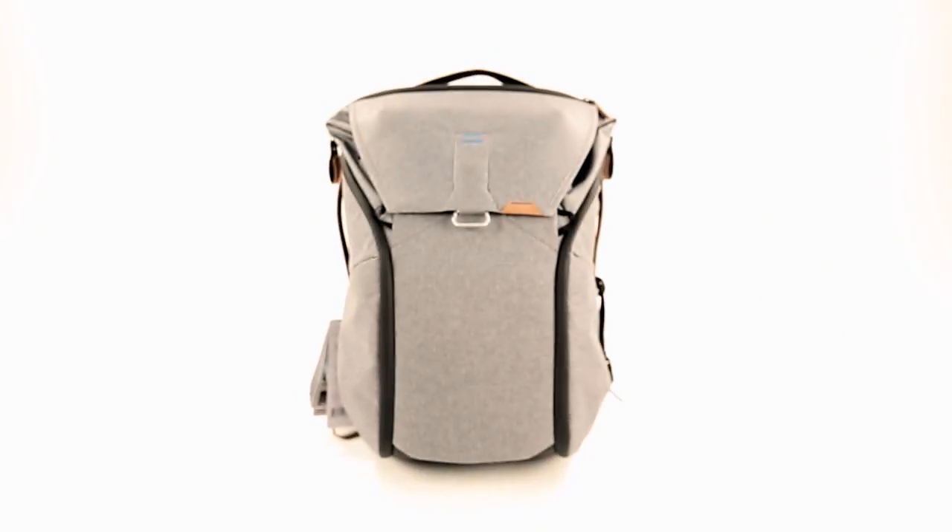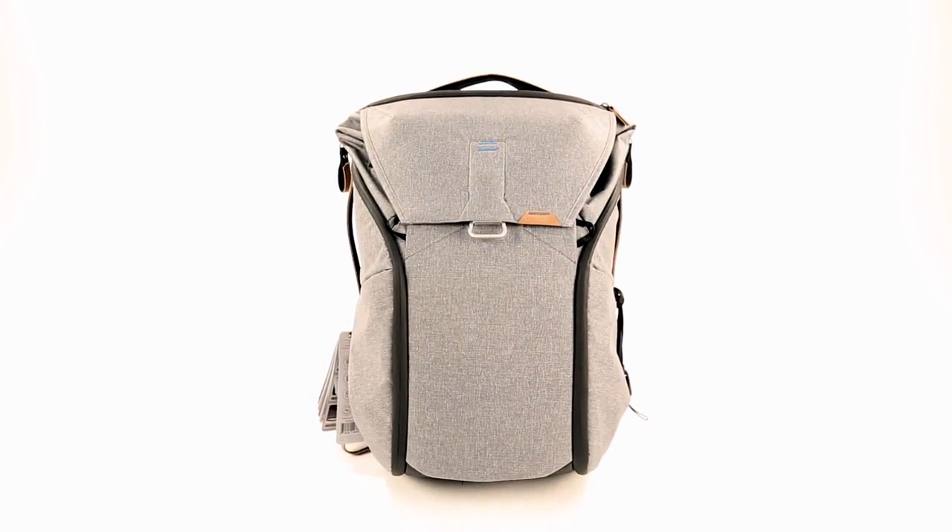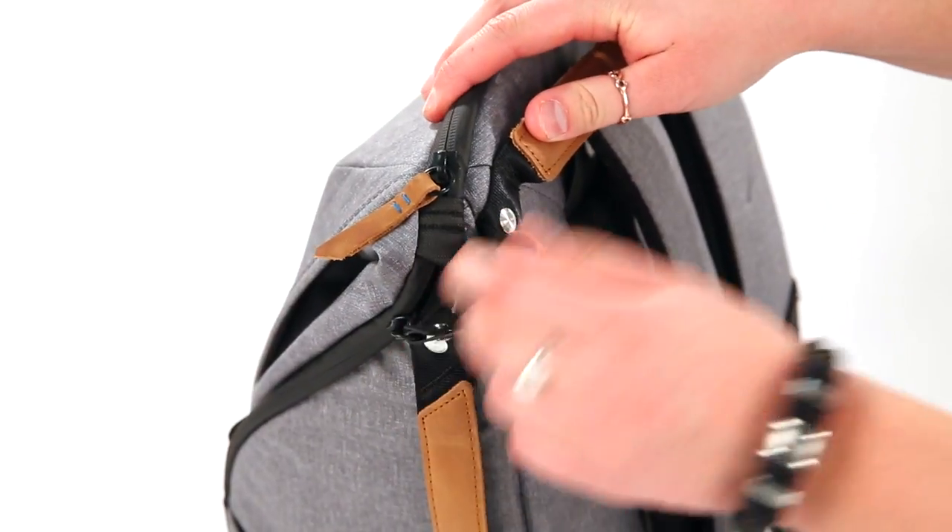The everyday backpack comes in 20 litre and 30 litre versions. The weatherproof exterior material that includes weatherproof zips is built to be long lasting and durable, and is used across their bag range.